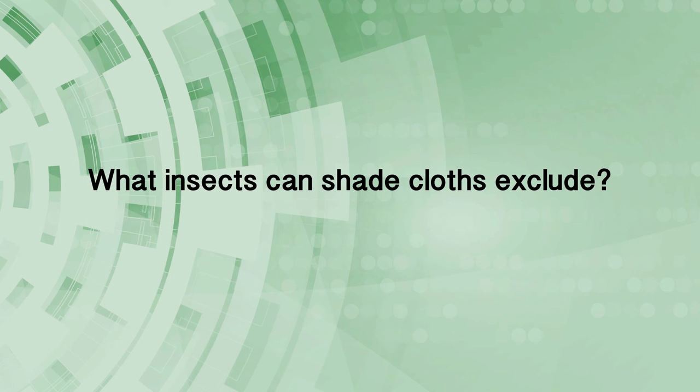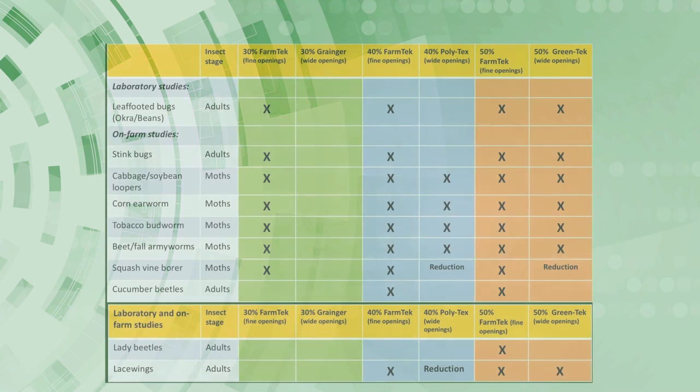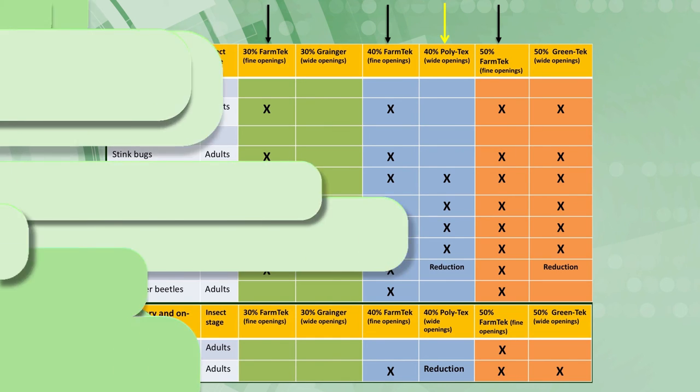Overall, our laboratory and field tests indicated that the monofilament woven fabric made by FarmTek is a great shade cloth material but excludes beneficial insects along with the large pests listed on the slide. In order to reduce an outbreak of aphids, whiteflies, and thrips, use the shade cloth with wide openings such as the Polytex material. Custom cut 40 or 50% fabric with grommets made by Polytex was under $500 for a standard single bay high tunnel. We encourage producers to look around for local suppliers of fabric to cut further cost.